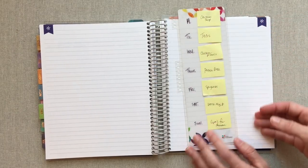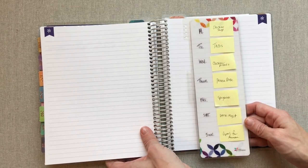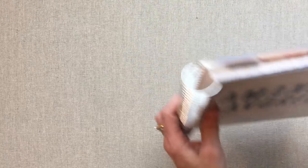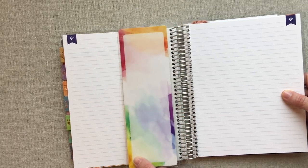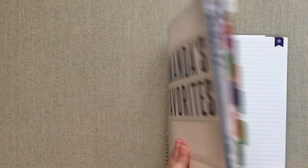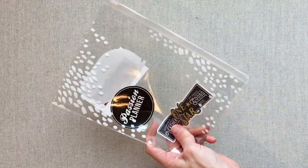That's just one idea for how to use a dashboard, but you can use a dashboard for so many other things. It pops in and out easily, you can easily find it when your planner is shut, and you still have the back of it too. I say dashboards are a hit, especially if you have a specific use for one.